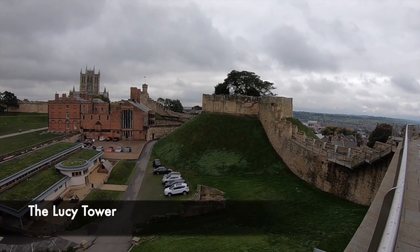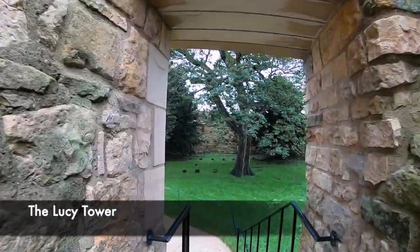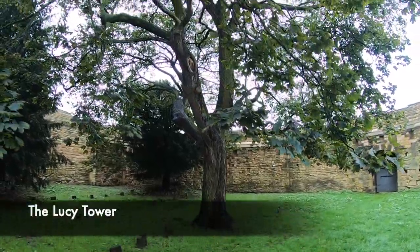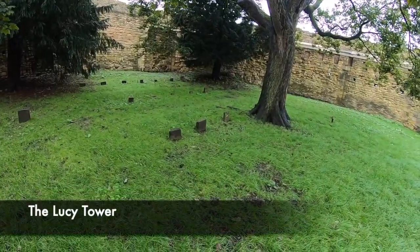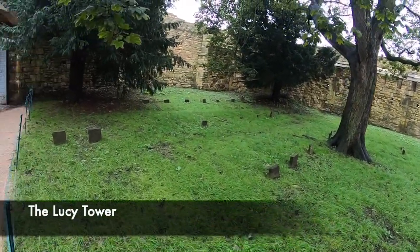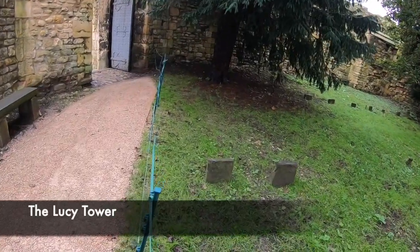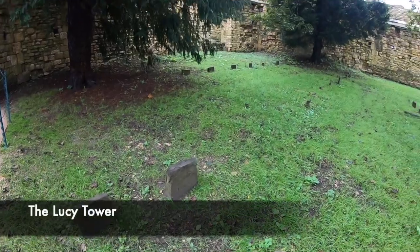The Lucy Tower is a keep which stands upon a motte. This keep would have been used to house valuables or possibly as housing for the castle's custodian. By the early 19th century, the Lucy Tower's interior was derelict and this space became a burial site. Those people that are buried here today are those who died in the prison from natural causes, or rather more sinisterly, those prisoners who were executed.